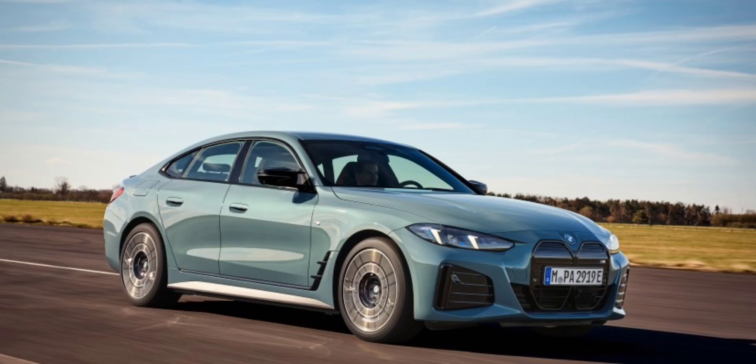BMW has refined the front fascia of the 2025 i4, introducing a new gloss black kidney grille with that familiar BMW shape. The top section is now fully enclosed for a more streamlined look, making the beaver-face design slightly less obvious. Redesigned adaptive headlights with a welcome light animation add a touch of futuristic flair. The new matte chrome finish surrounding the grille adds sophistication, while the optional rear diffuser's high-gloss black finish enhances the car's sporty aesthetic — a reminder that even as BMW shifts towards electric, they won't compromise their performance heritage.